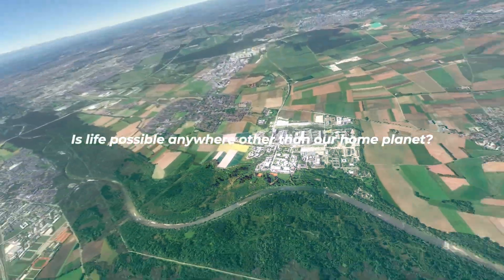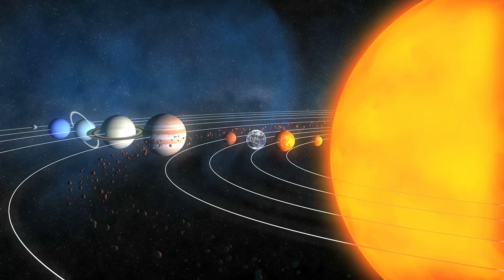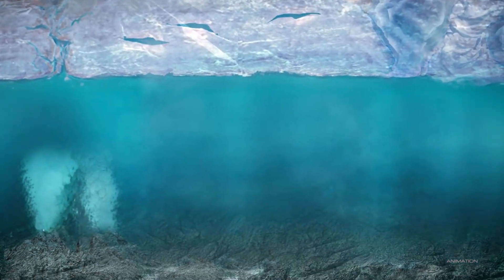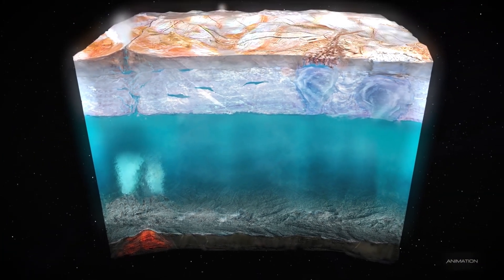Is life possible anywhere other than our home planet? What if there is a place within the solar system where we can find an ocean full of water twice as large as any of Earth's oceans — hidden under a layer of ice dozens of miles in thickness?